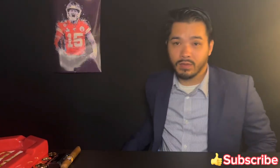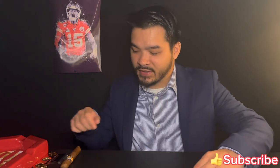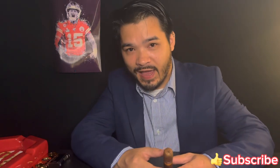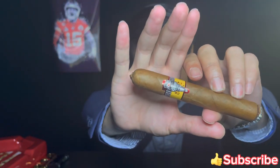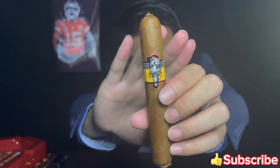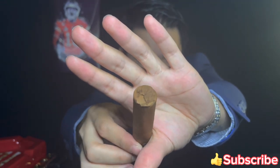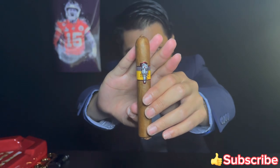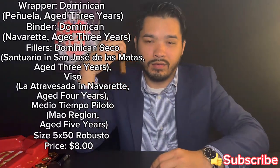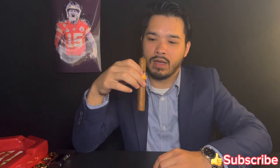Welcome back to Smoke One If You Have One. Today we got a special cigar with a lot of hype around it — I'm late to the party but I got it. It's the SP 1014, Love and Passion. Good looking cigar, and I cannot wait to see how it tastes.